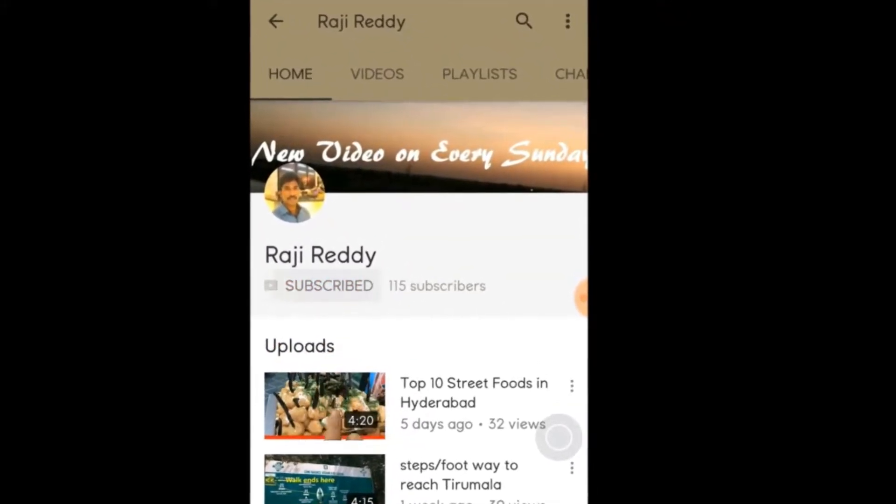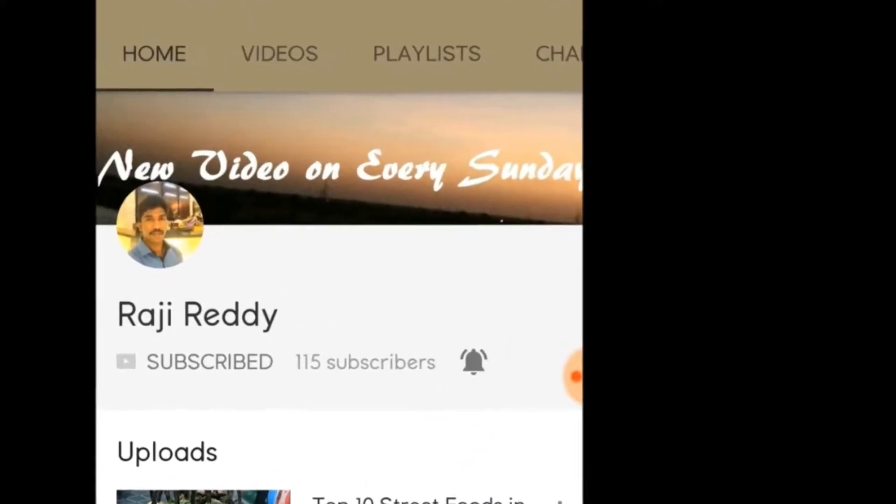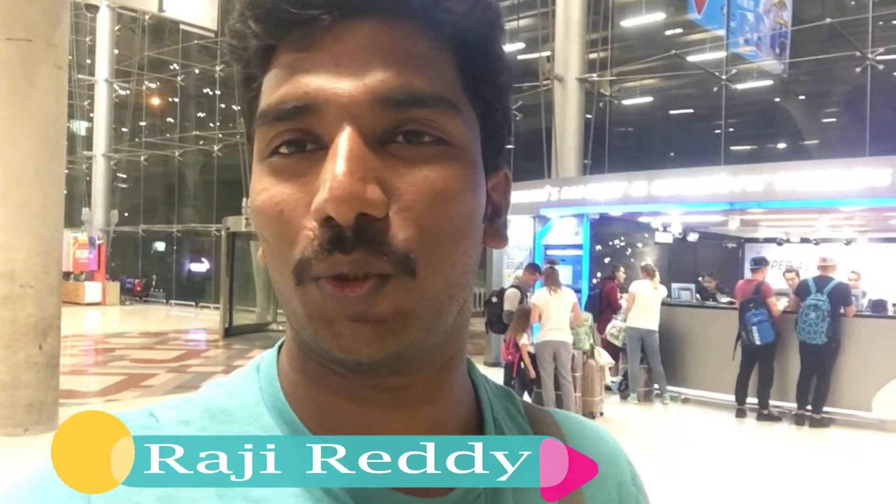For food and travel videos, click on the subscribe button and don't forget to click on the bell icon to get the latest updates. Hi everyone! How to get a tourist SIM in Thailand, and that too at Suvarnabhumi Airport?